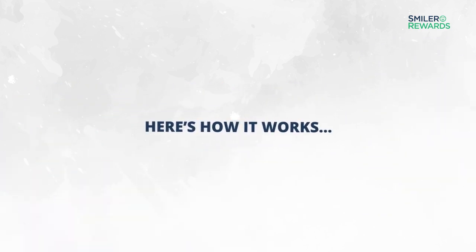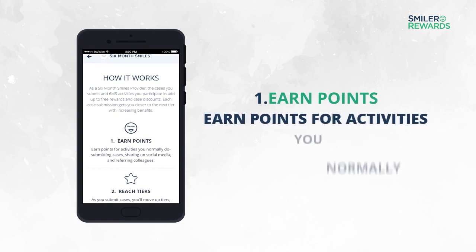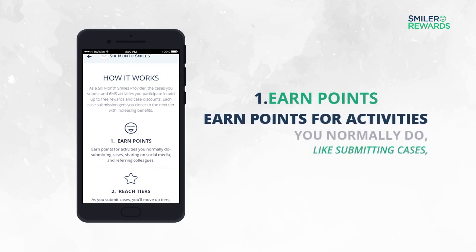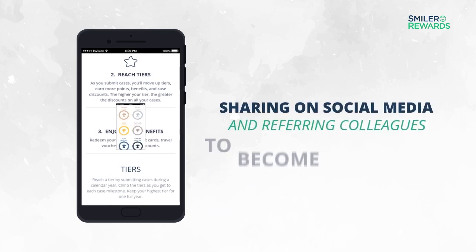Here's how it works. Step 1: Earn points. Earn points for activities you normally do, like submitting cases, sharing on social media, and referring colleagues to become a provider.